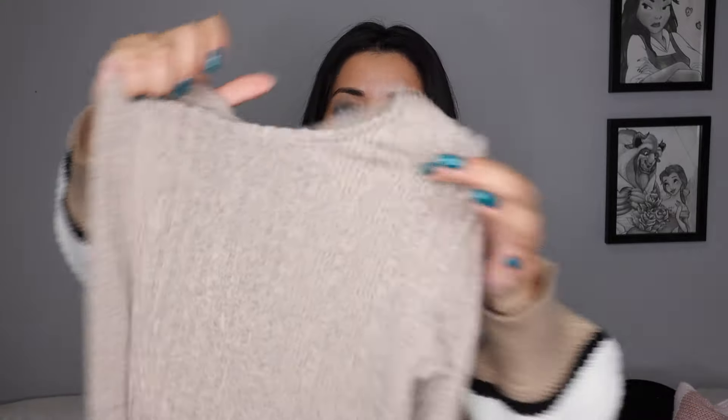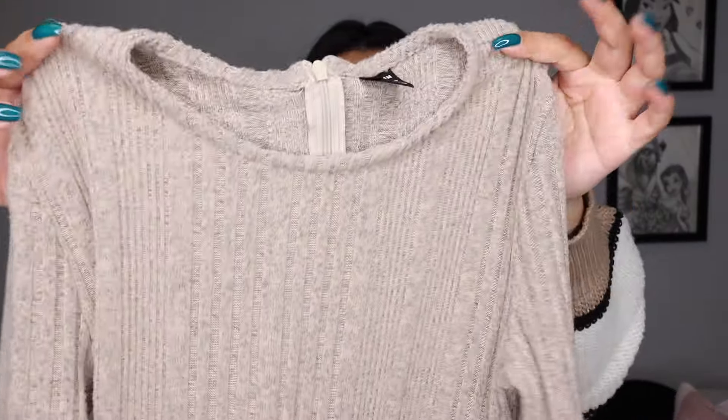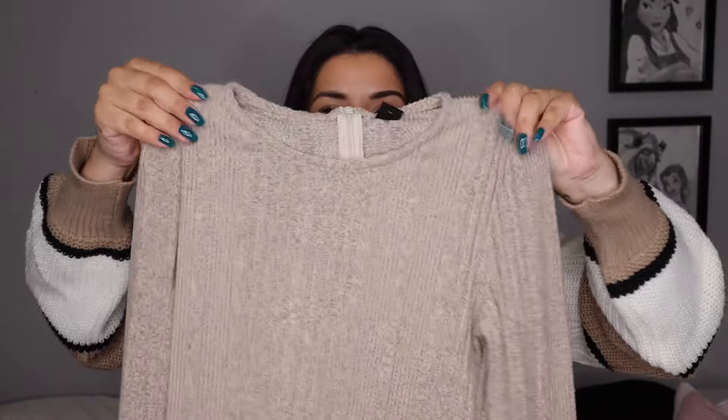This is actually a sweater I got from Shein last fall. I had to pick up this dress because it is so pretty. I love sweater dresses in the fall, and this one — first of all, the color is really nice. I loved the neutral brown, taupe-y color, and it has sleeves that are tight at the top and then flowy at the bottom. I love dresses like this. With knee-high boots, this is going to be so pretty. Quality is really good.